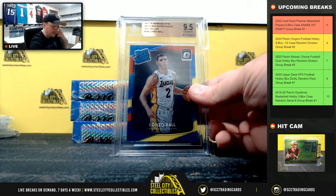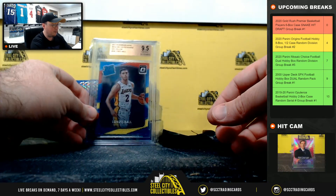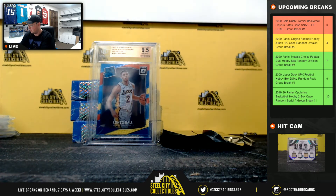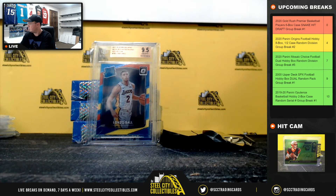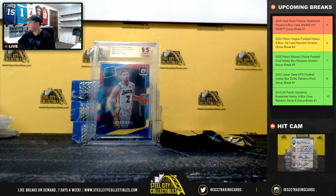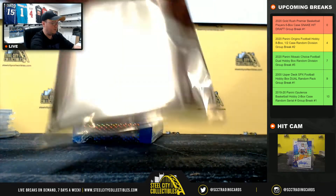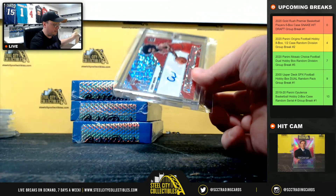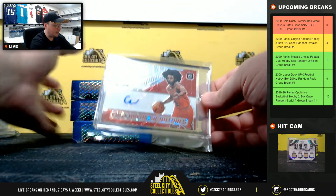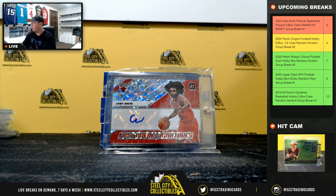Next up: 2017-18 Donruss Optic mega box rated rookie red and yellow Lonzo Ball, Beckett 9.5. Next up: 2019-20 Donruss Optic Fast Break signature Coby White.